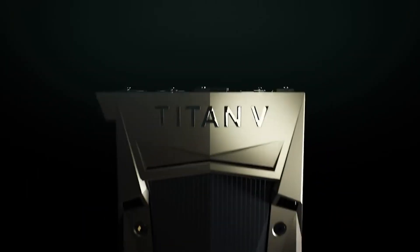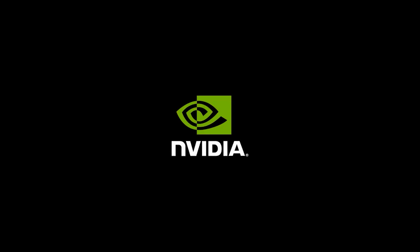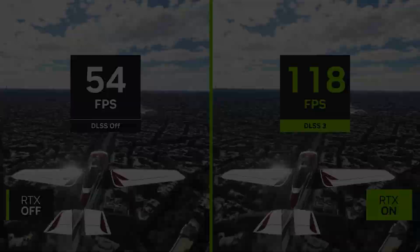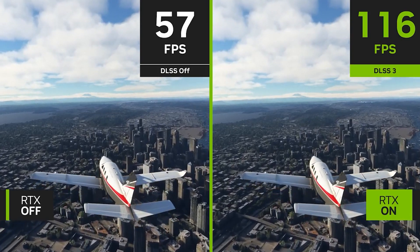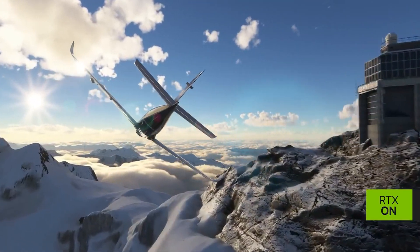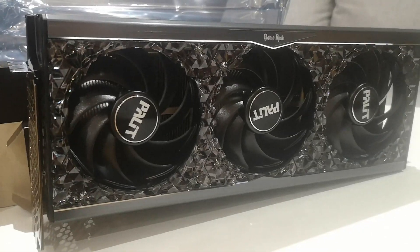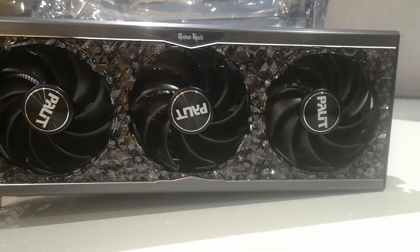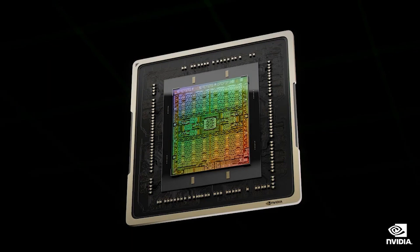Certain Titan variants had much better performance for professional work, while others were basically just gaming cards on steroids. Even when the 3090 launched, NVIDIA told us it was the Titan of the Ampere lineup — then they later launched the 3090 Ti. The RTX 4090 Ti seems to feature 142 SMs and 24 gigabytes of memory, though one source told me 144 SMs. Kopitai 7 mentioned 48 gigabytes of memory, so either the information has changed or someone is wrong. The boost clock seems to be over 2,500 MHz, with average performance roughly 20% faster than the RTX 4090.